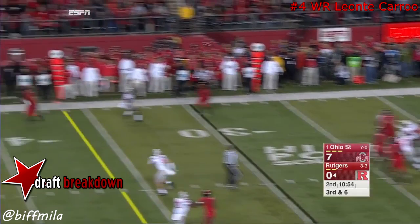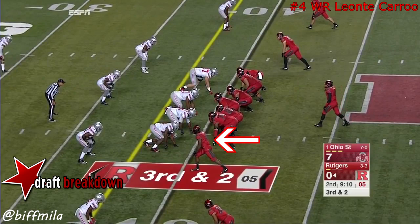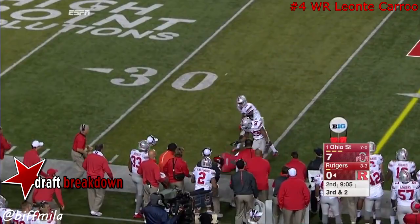Laviano lofts it to a wide open man far side. Catch made by Nick Archidiaki — he's in the slot to the left of Laviano. Buckeyes bring pressure, quarterback gets it out — incomplete.